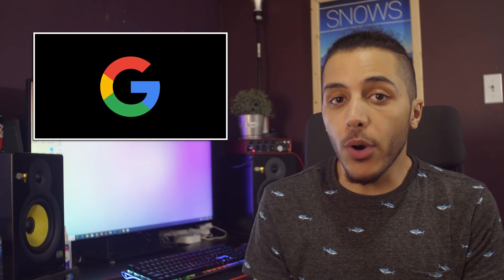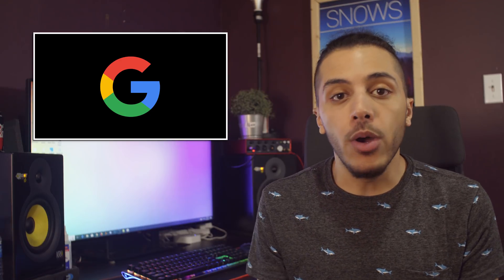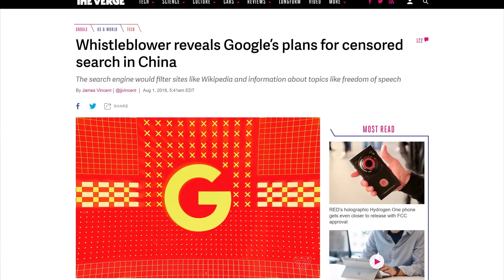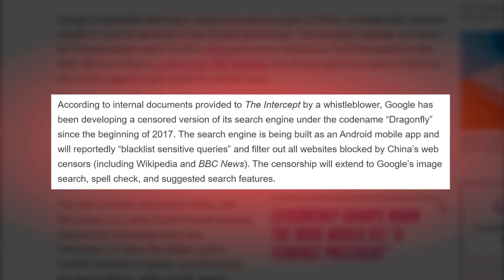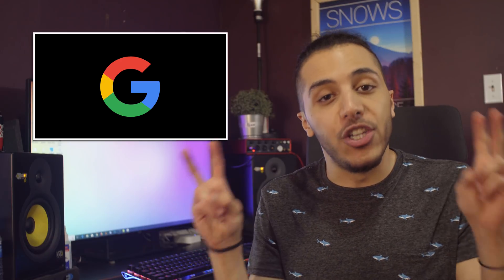Then we have Google, which is reportedly trying to get their search engine back into China. Google shut down their Chinese search engine back in 2010 because of the government's attempts to limit free speech on the web. Now, according to internal documents given to the Intercept by a whistleblower, Google has been developing a censored version of their search engine, codename Dragonfly.